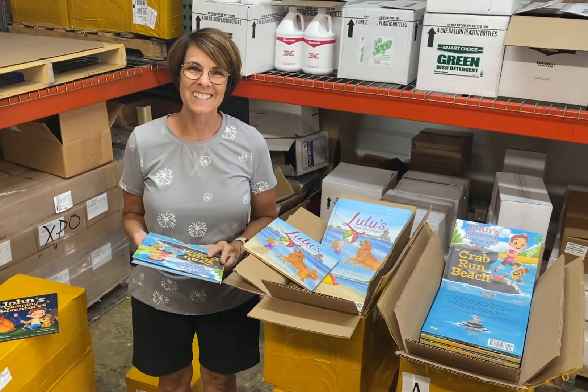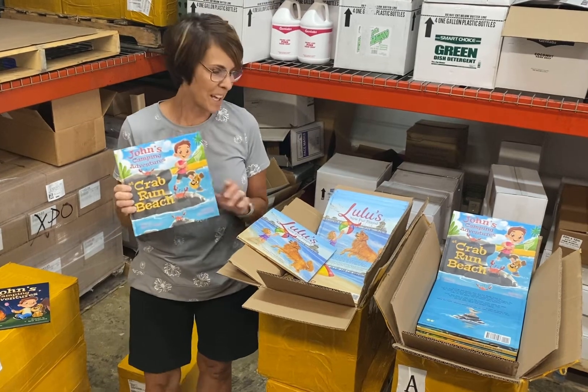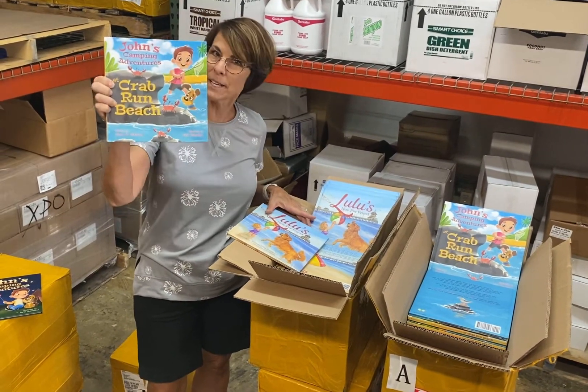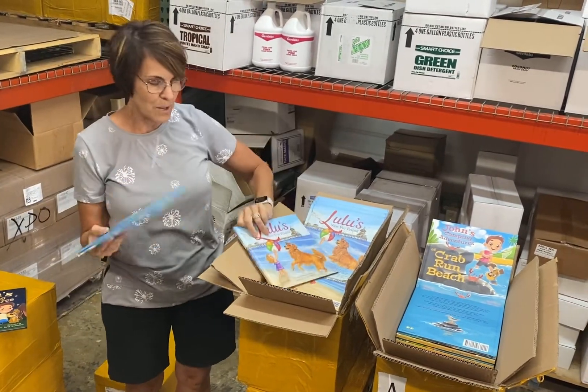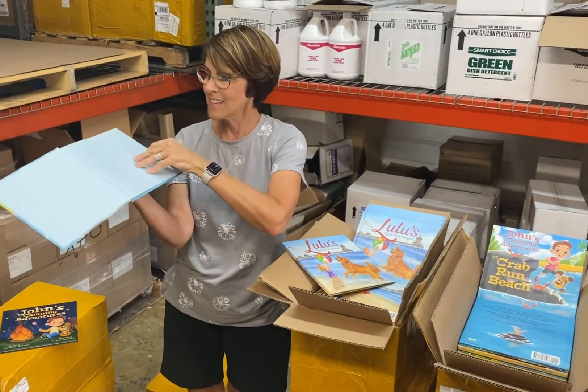Hi everyone, it's Joanne Dickinson, author and publisher of my children's books. Today we got a shipment of John's Camping Adventure at Crab Run Beach and Lulu's New Fur Friend, and I wanted to show you how beautifully these turned out.